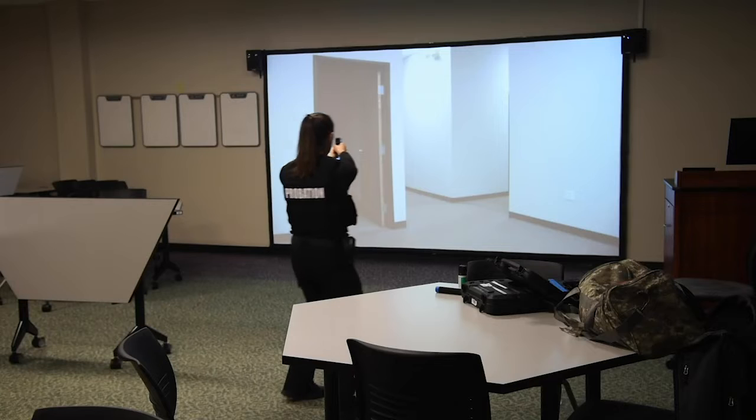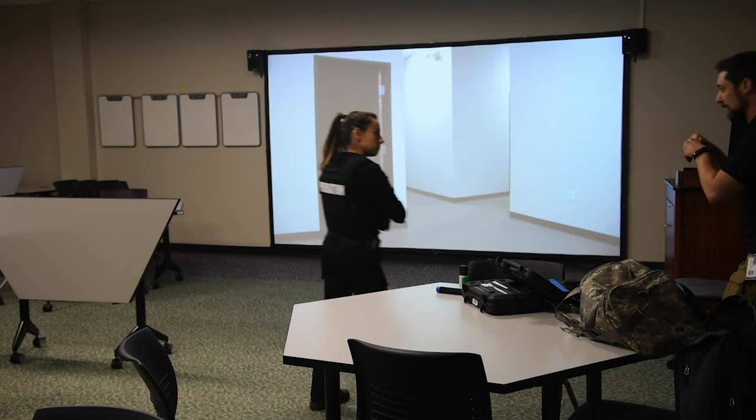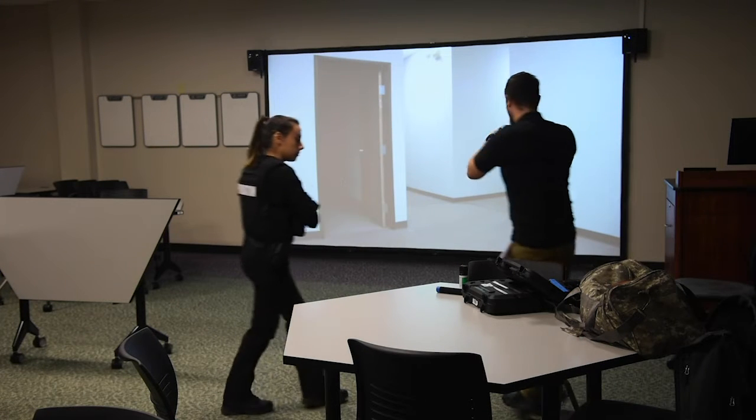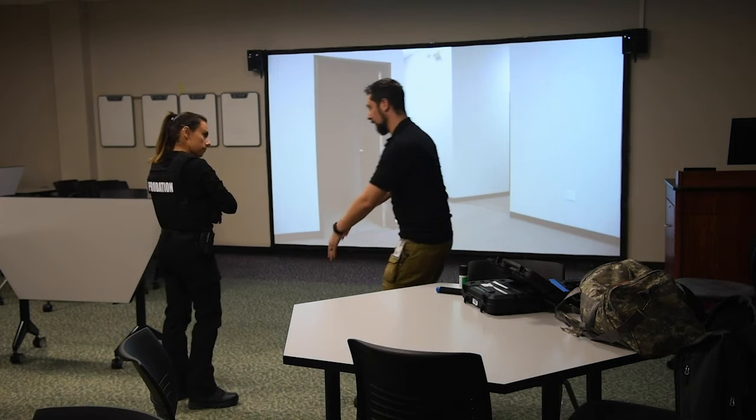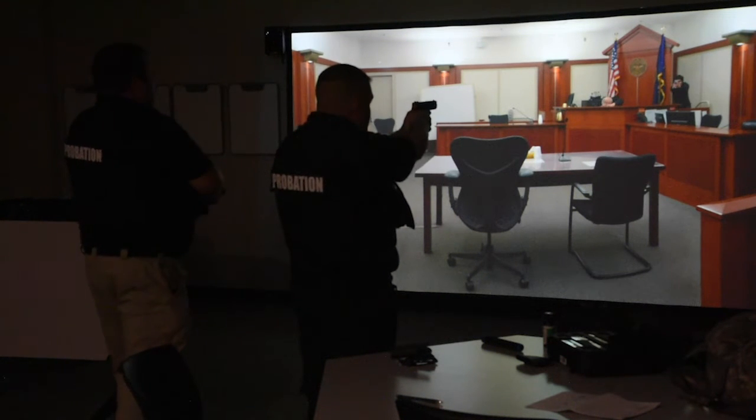GCC has been gracious enough to allow us to use their Virtua 100 Judgmental Use of Force Simulator. It utilizes a video screen with a camera that has realistic feedback. It allows me to react to what the student is doing on the screen and any shots that they're making or verbalizations they're making.